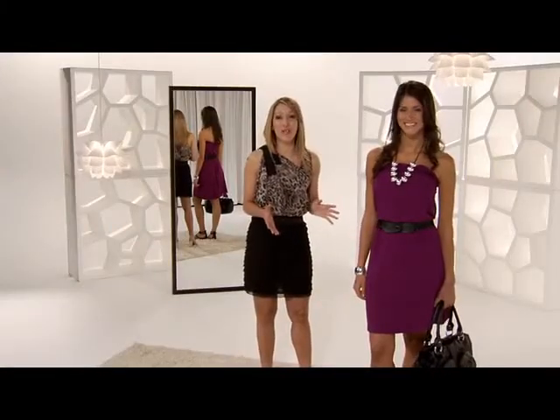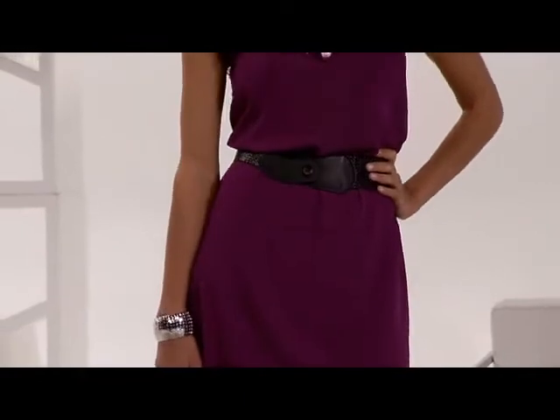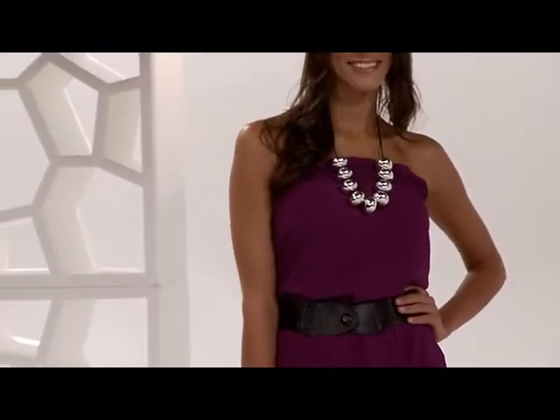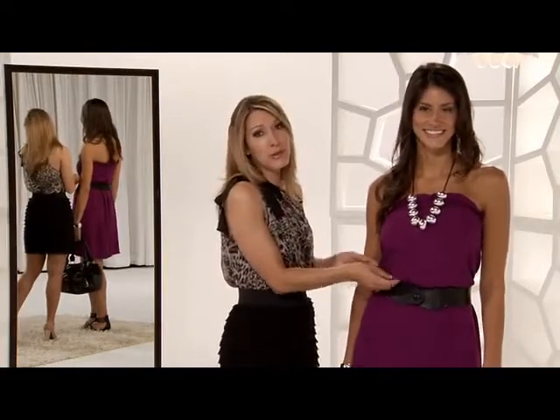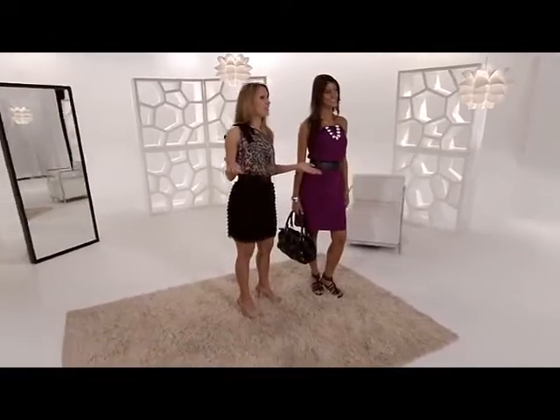I adore this sundress from Daisy Fuentes, particularly for the punch of color. I also like that it's strapless because it shows off a girl's best features, her collarbone and shoulders, and you get to play with the length on how short and sassy you might want to go simply by adding the belt. You can pull it up a little, make it shorter if you want, or longer, so that way you get a choice between flats or heels.